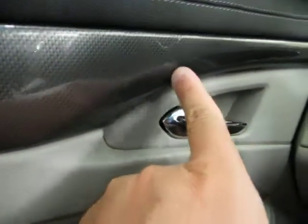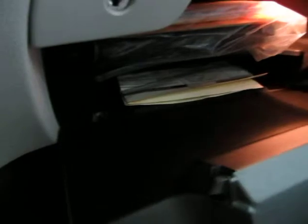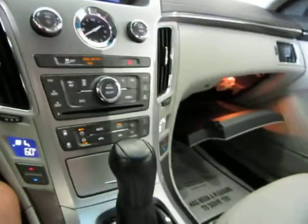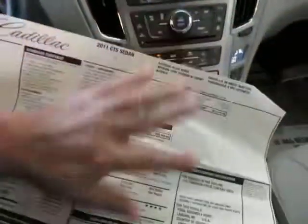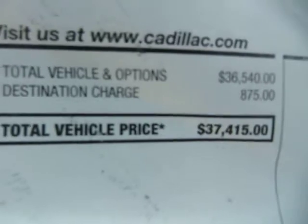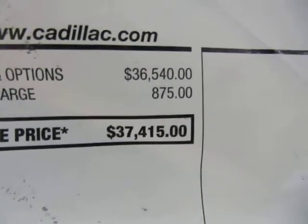That carbon fiber type trimming from the factory looks really sharp — it starts on the side, picks up in the center, and continues all the way across the dashboard, picking up nicely into the door just like on the driver's side. Your main glove box is over here with the owner's manual and all the supplemental booklets for the vehicle's operation. I've got the original window sticker here — the original MSRP was $37,415, so you're getting a tremendous savings on this vehicle.